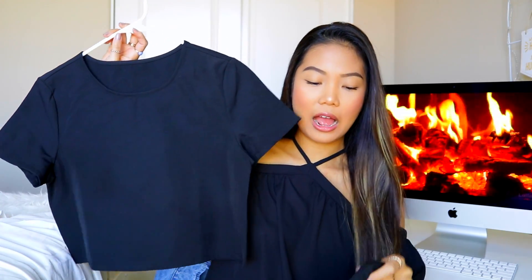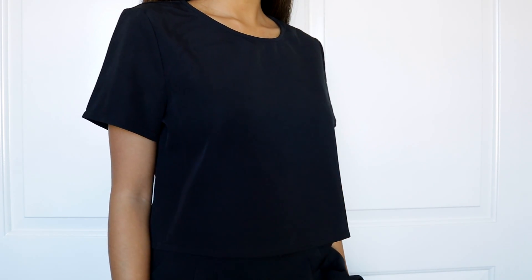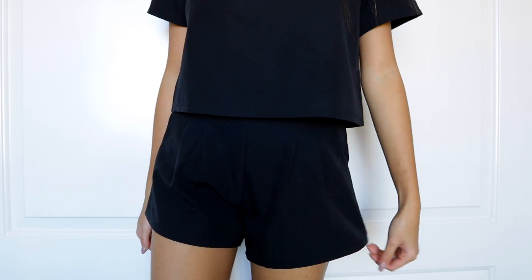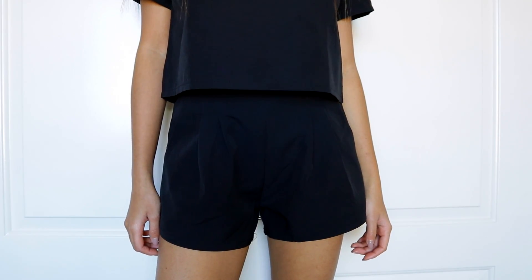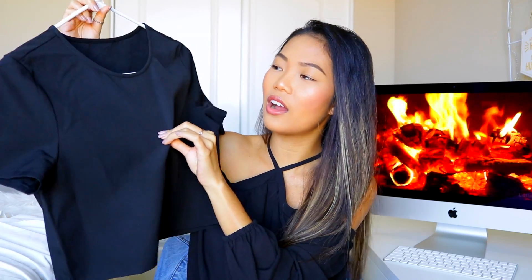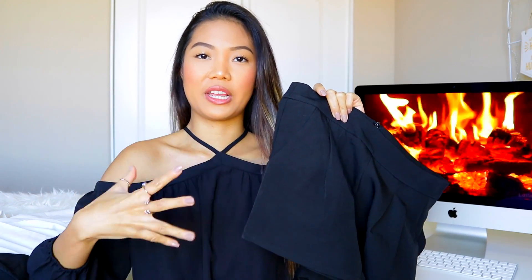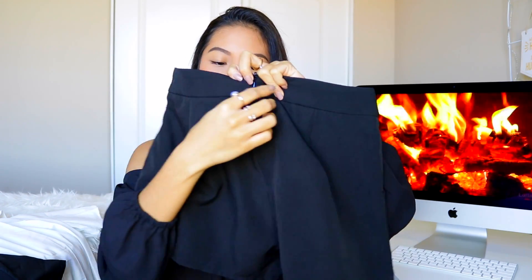Moving on, I got this set right here. It comes with a top and a pair of shorts. I envisioned myself wearing this for a special dinner or something, because this one is so cute paired with wedges or high heels. It's a silky material — super soft — and it's plain. It's a little bit crop but not too crop. It also came with these black shorts that are loose-fitting with a little zipper on the back. I got this in size small.